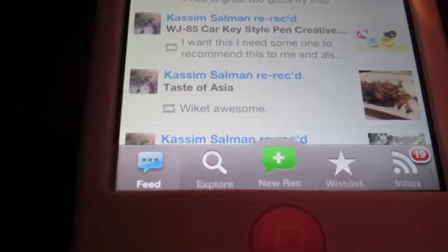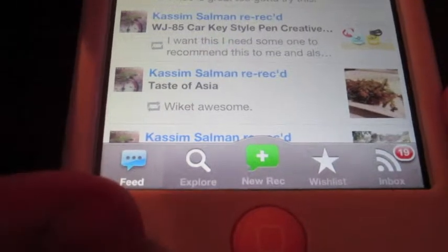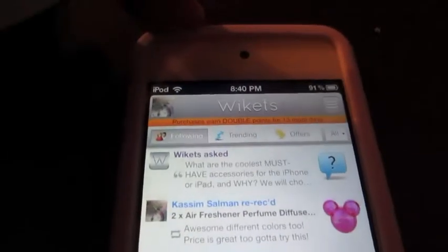What's up guys, here we are reviewing Wickets. At the bottom we have Feed, Explore, New Recommend, Wishlist, and Inbox. If you don't know what Wickets is, it's basically an app where you get free things, as in gift cards.